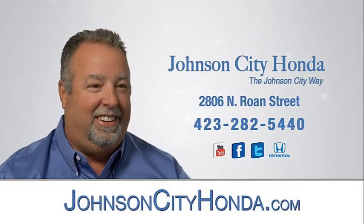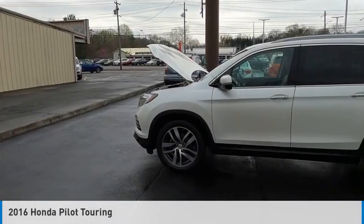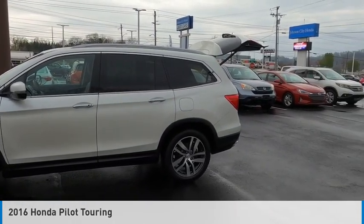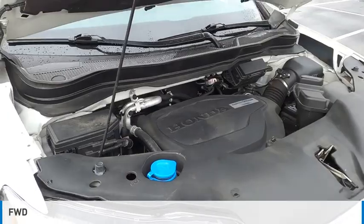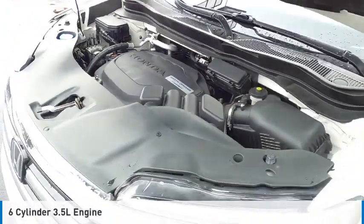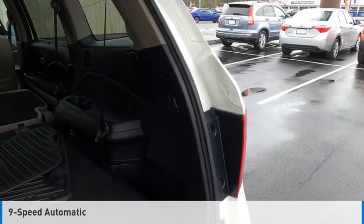Johnson City Honda. Make a great choice today with the 2016 Pilot. This vehicle is powered by a front-wheel drive, 6-cylinder, 3.5-liter engine and comes with a 9-speed automatic transmission.